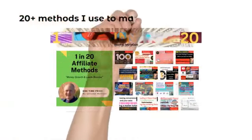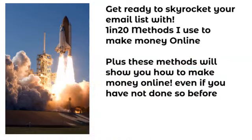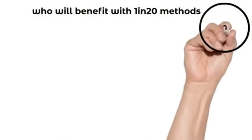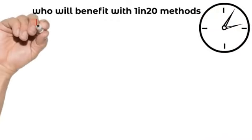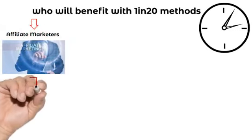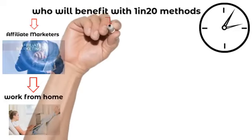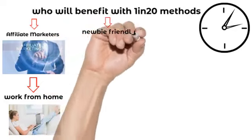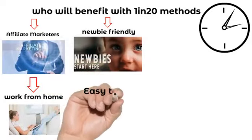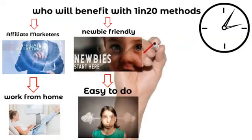One in 20 helps you build your email list and make sales. Introducing One in 20, methods I use for affiliate marketing. Get ready to build your email list. One in 20 is suitable for affiliate marketers, newbies, beginners and above. Start your own business, use CPA marketing, say goodbye to the 9 to 5. Work when you want. Stay at home mums and dads, students that need more cash — One in 20 is easy to do and affordable for everyone.